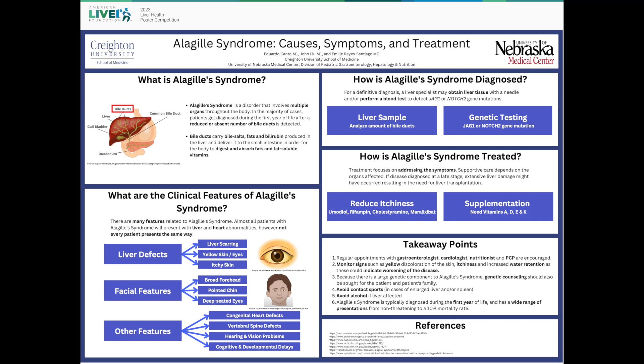The therapies available for patients with Alagille Syndrome focus on reducing the deposition of bile acids throughout the body, using drugs such as maralixibat, ursodiol, rifampin, and cholestyramine. These in turn help reduce skin yellowing and itchiness. Also, without enough bile in your small bowels, diet supplementation with fat-soluble vitamins A, D, E, and K is often needed.